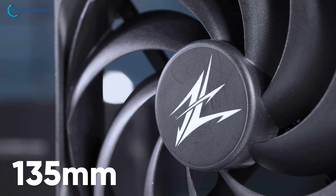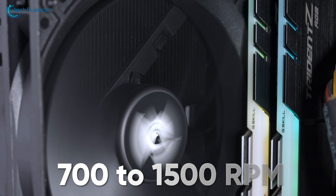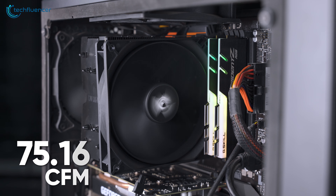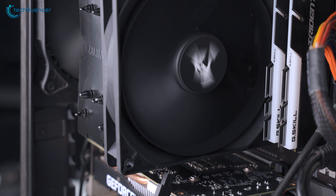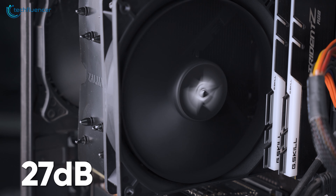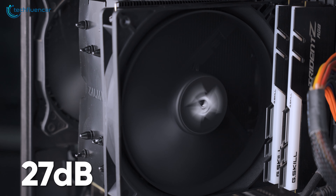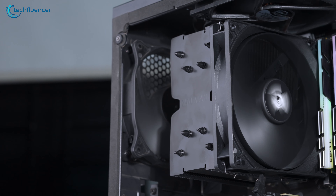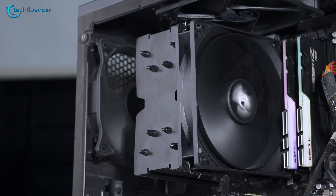As for the 135mm annular blade fan, it has a speed ranging between 700 to up to 1500 RPM with a maximum airflow of 75.16 CFM. Even at maximum speed, the fan has an advertised noise level of 27dB, which we will be verifying in our benchmark section later in this video. Moreover, the fan supports PWM control, which means you can tweak its speed for automatic speed control.